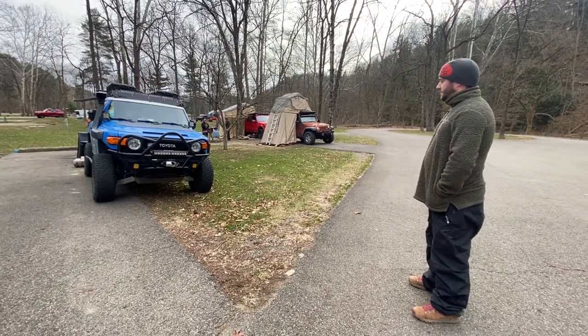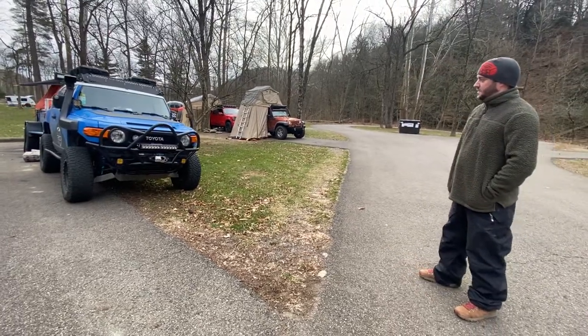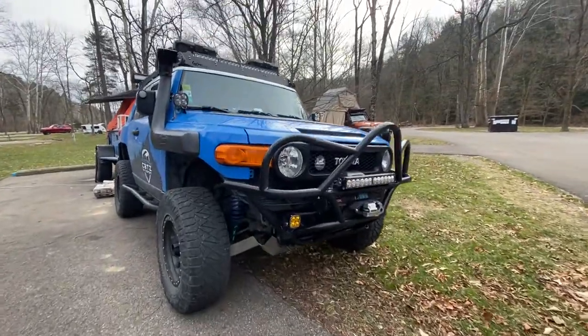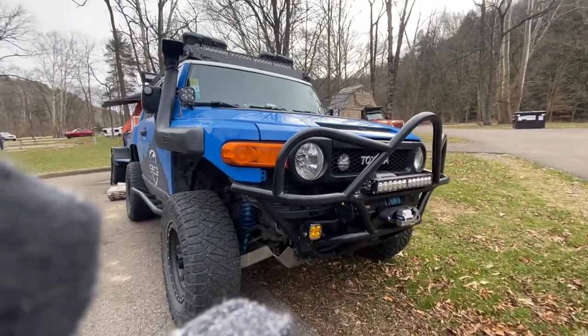So I got a Trailworks Fab Jibler front bumper. I have a Xenon 10S Warren winch hooked up with all the Baja Designs lights and Factor 55 — all the goodies.